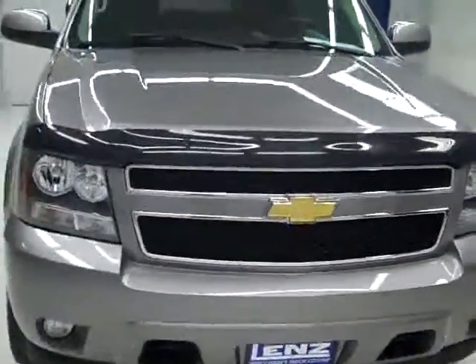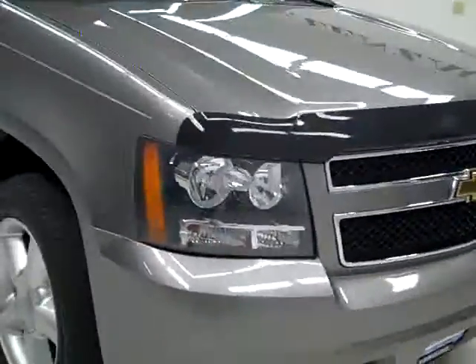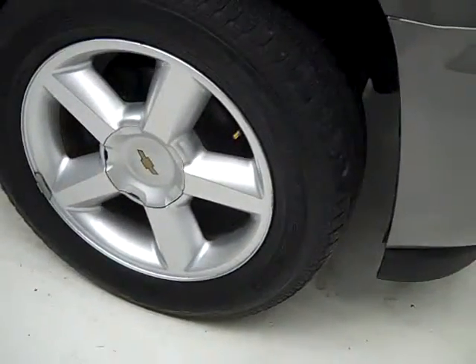This is stock number B850, a 2007 Chevy Tahoe LT1 package, color is gray, 39,000 miles, and 5.3 liter V8 engine. These Bridgestone Dueler HL tires have really just under 50% of the tread, and it's a one-owner vehicle with a clean Carfax.